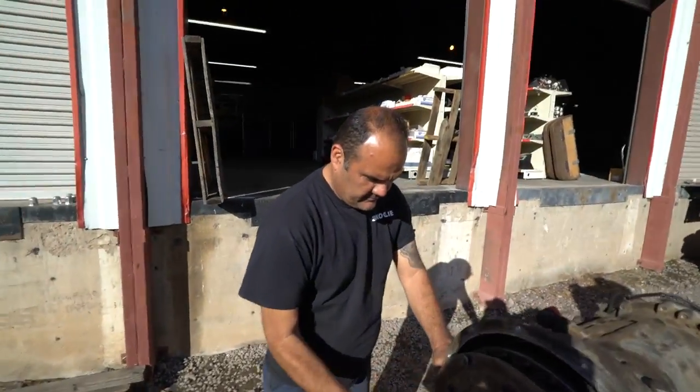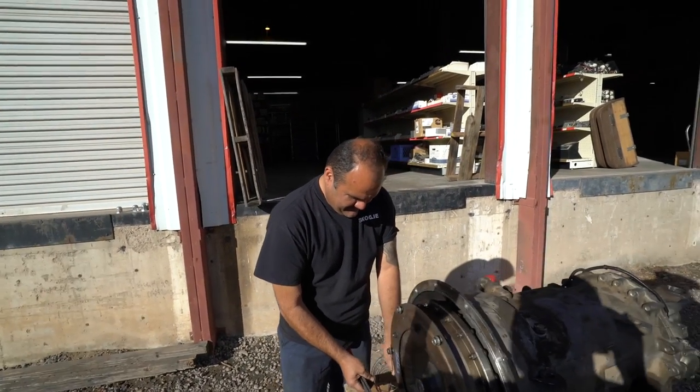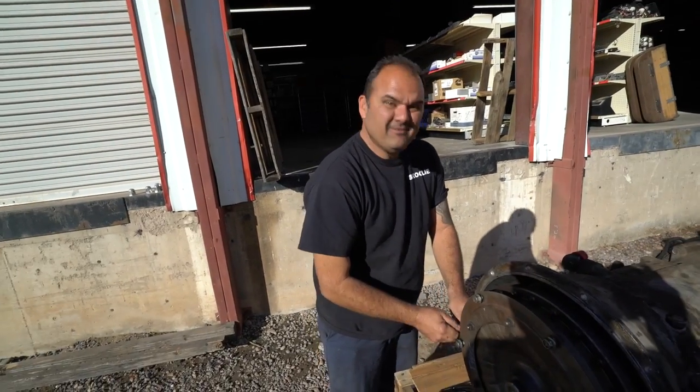Alright guys, this is the man, the myth, the legend — we got Tony at Triple A Bus. Tony is my new guy. For everybody who wants to know where to buy a bus, who do you recommend, who's your guy — this is my guy right here.